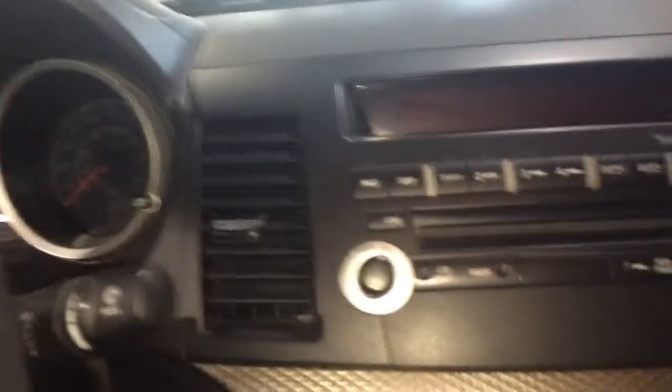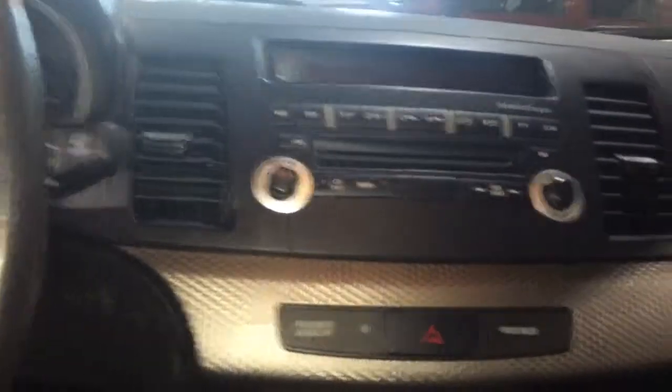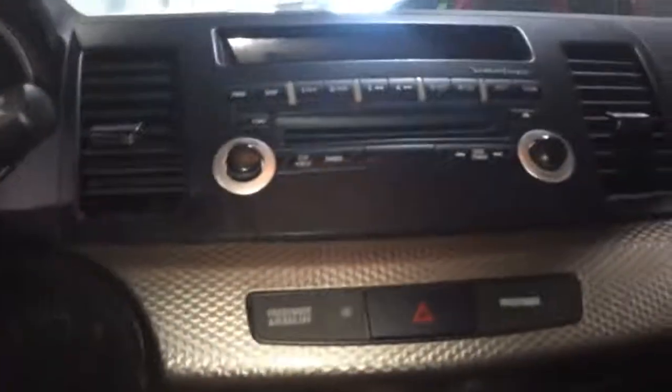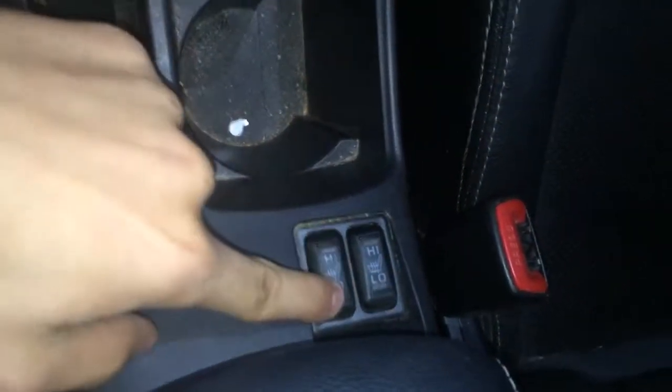You've also got a Rockford Fosgate sound system in here, which is a nice subwoofer that gives a really crisp sound. You've also got a carbon fiber wrap around the side. Really nice features here — your climate control and your heated seats, which is a really nice thing to have in one of these cars, especially in winter.